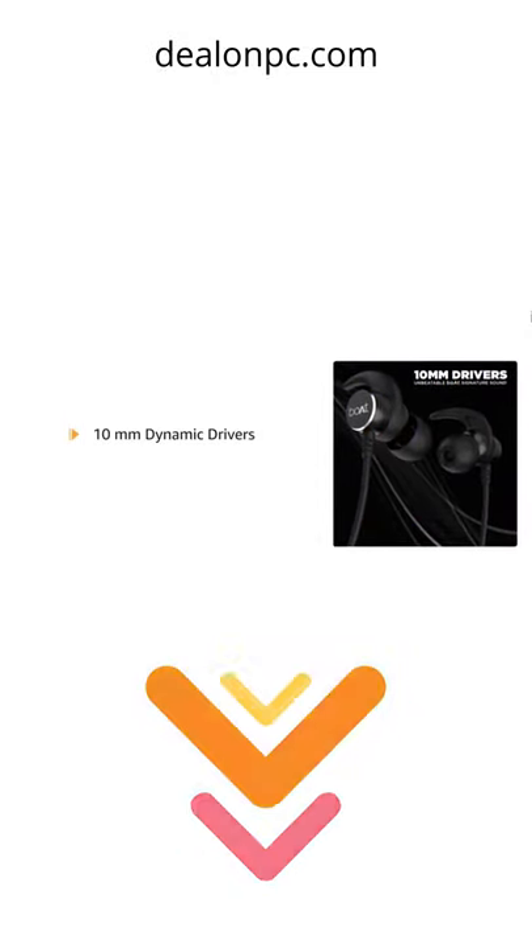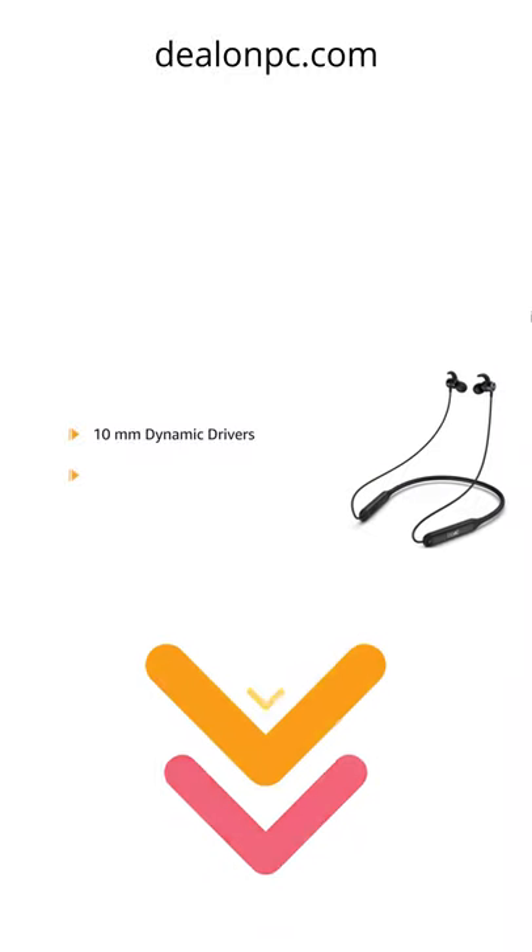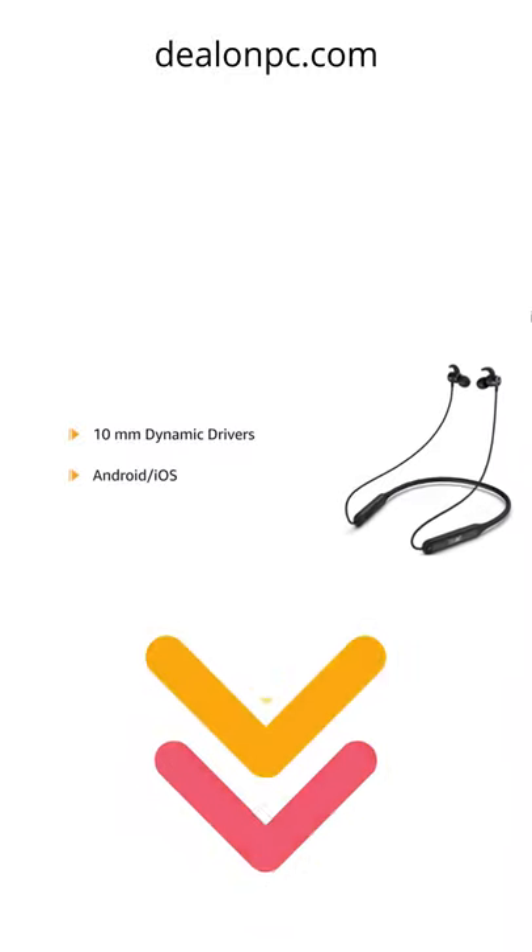This product comes with 10mm dynamic drivers that pump out your favorite tunes with immersive sound. It is compatible with Android and iOS.